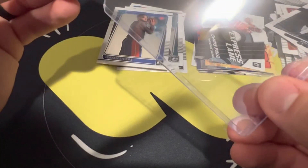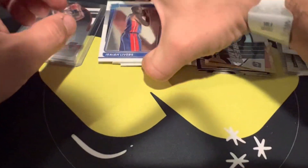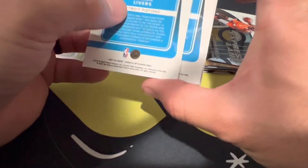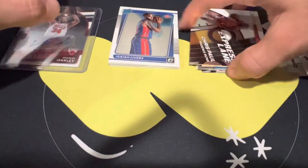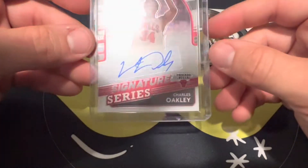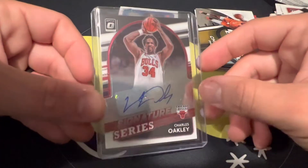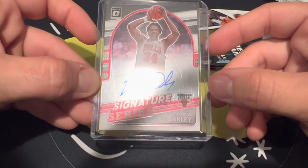Honestly when I was seeing those rookies I was like, this might be the worst blaster box ever — but the auto saved it. Charles Oakley auto. Our rookies — the best one here would be none of them, they're all pretty bad. I did like the purple KD, which is kind of nice. But other than that, this one was saved by the Charles Oakley auto — maybe a $5-$10 auto out of a $30 blaster. A little rough, but what are you gonna do. Thanks for checking this out, hopefully more videos soon — have a great day.